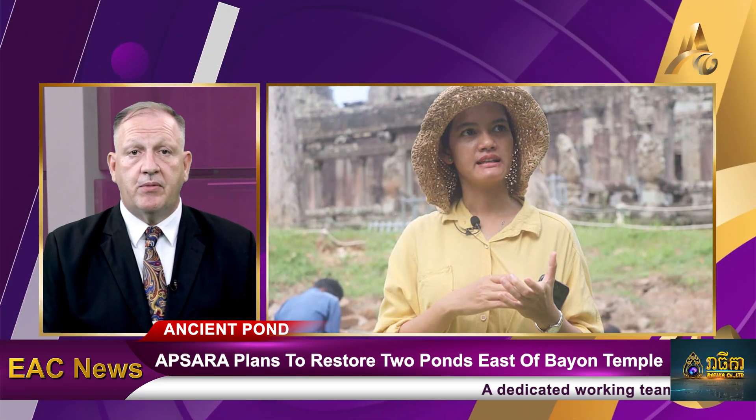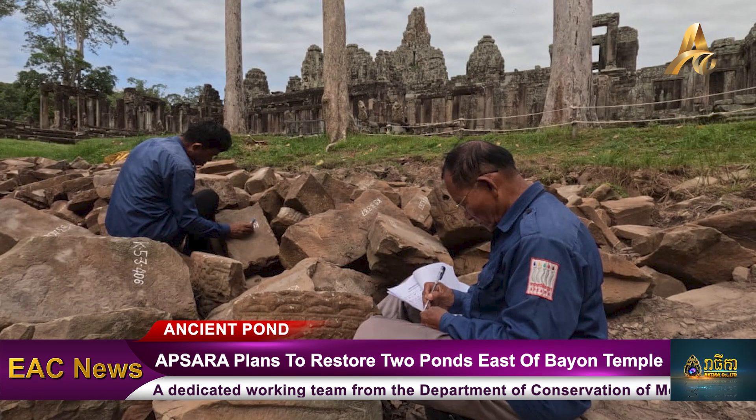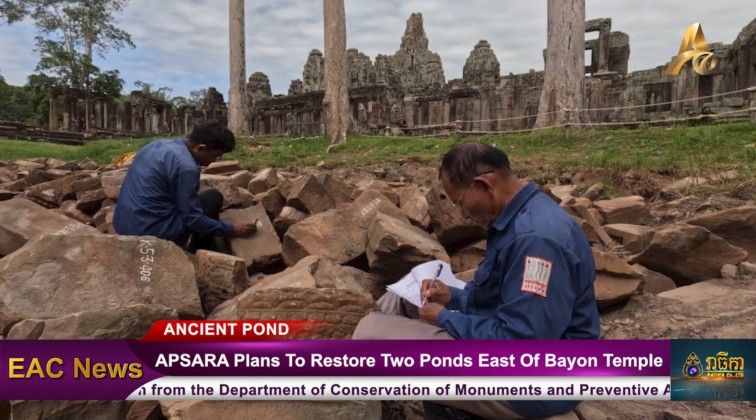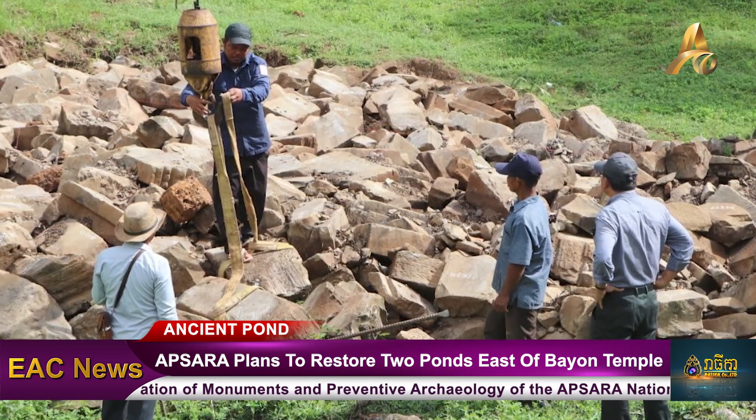Ms. Tim Tita, a technical staff member from the Department of Conservation of Monuments and Preservative Archaeology, stated that the removal of these stone blocks from the ancient ponds serves two main purposes. Firstly, it is to organise and transport the stones to appropriate storage facilities.